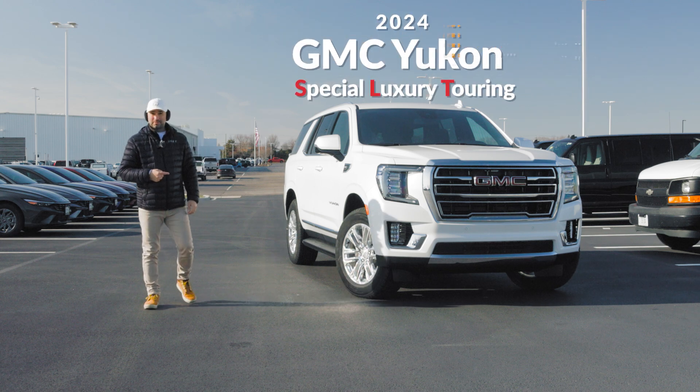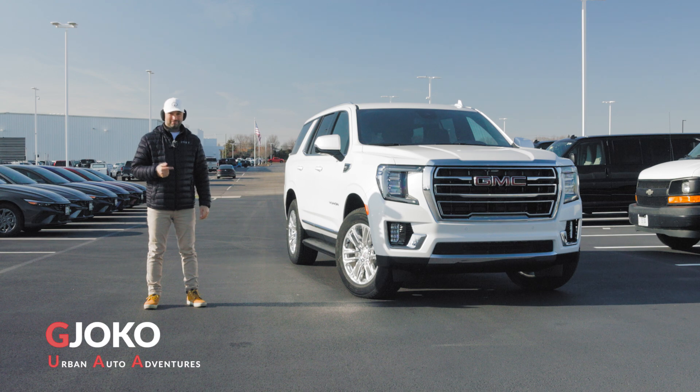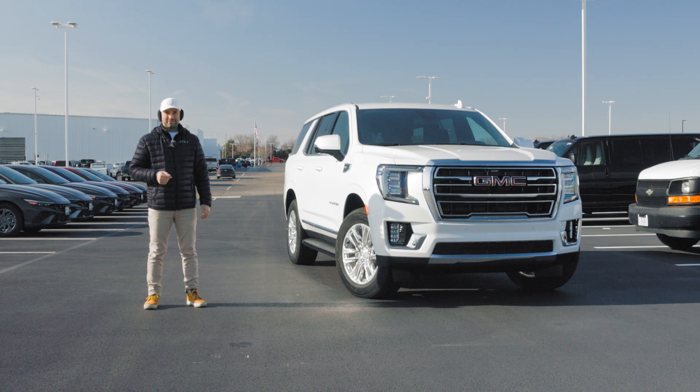This is the 2024 GMC Yukon SLT, and in this video we'll take a look at it inside and out. My name is Joko, and welcome to Urban Auto Adventures.